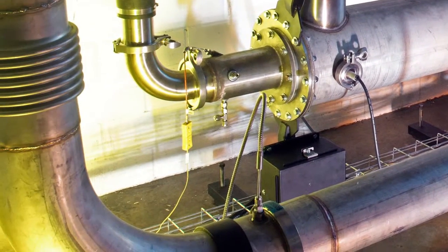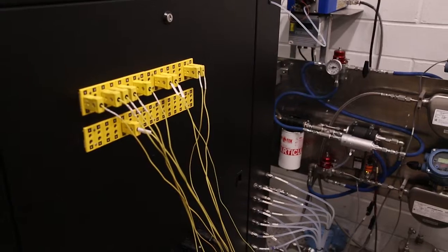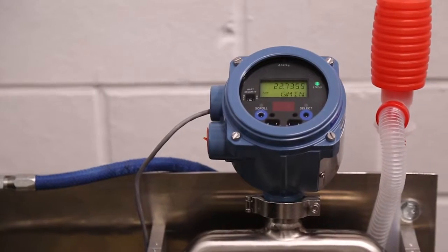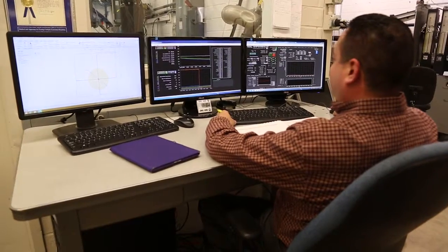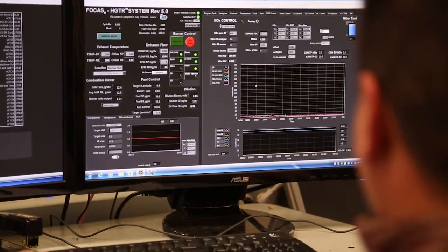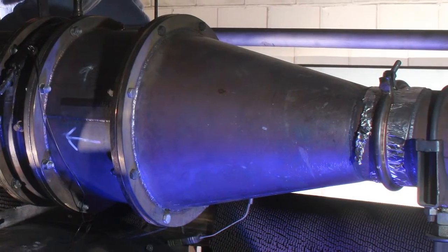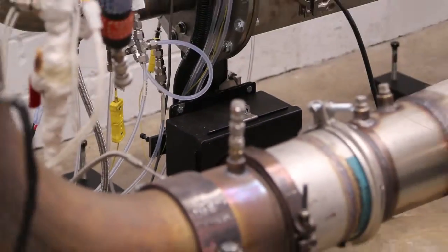Southwest Research Institute has developed a powerful, unique emissions research tool for diesel engine catalyst evaluation and calibration. The system is the first fully transient, full-sized, continuous reactor rig. The device allows engineers to evaluate a full-sized catalyst component independent of an actual engine and its operating constraints.